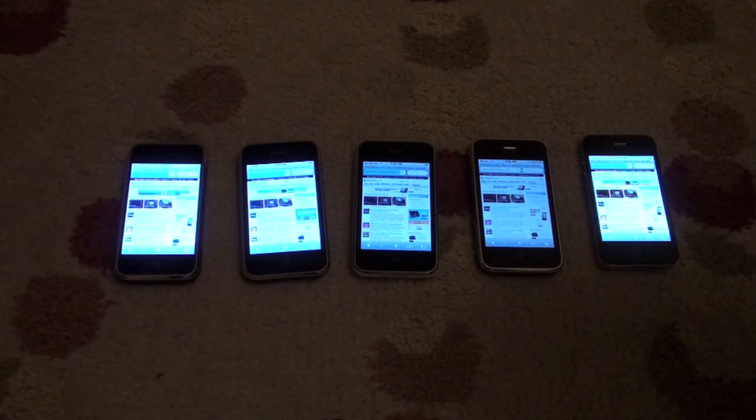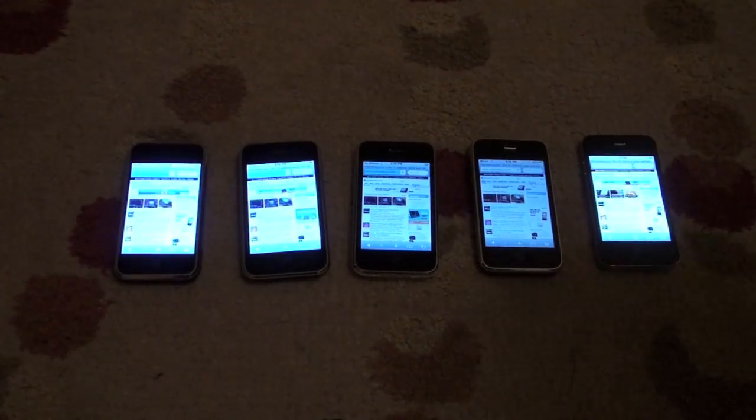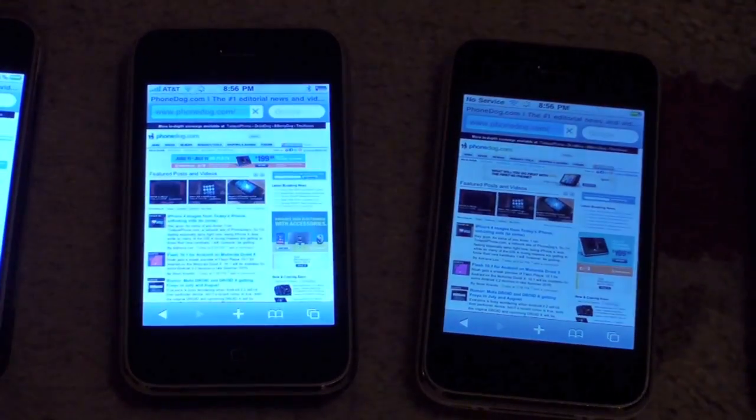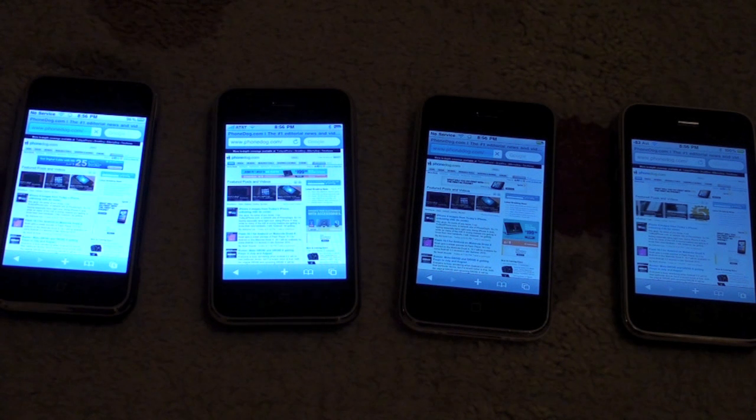The 3GS came in first, then the iPhone 4, and now it's between the two 3G phones and the original iPhone. The 8GB iPhone is currently done, then the 16GB, and then followed by the first generation.